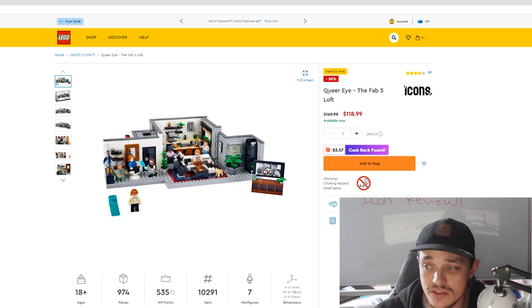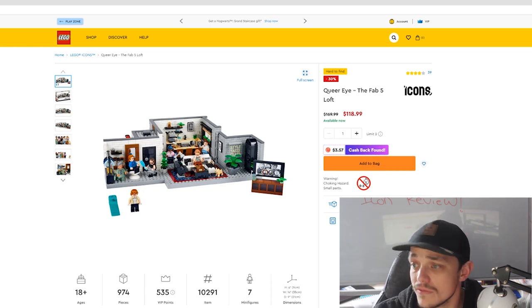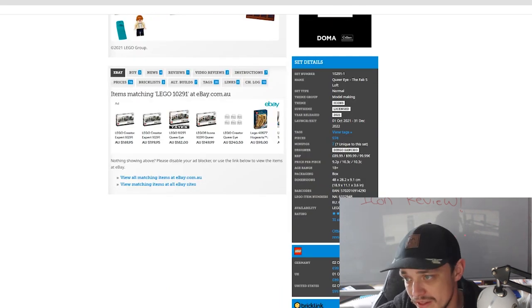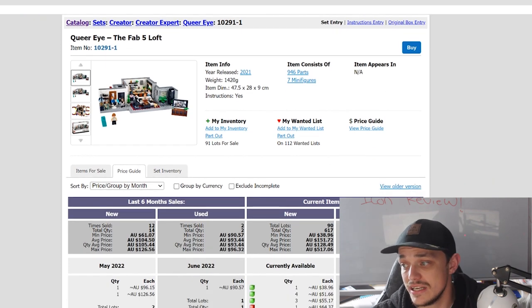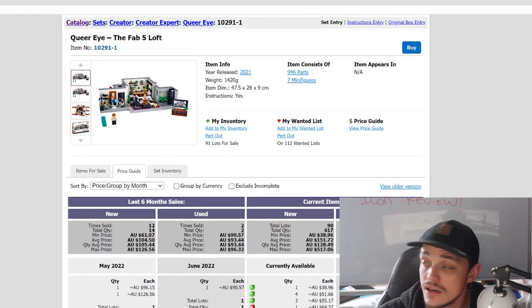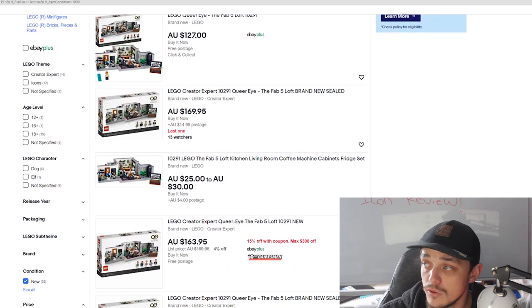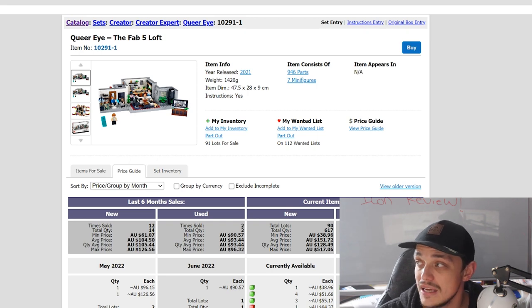Finally, the Queer Eye Fab 5 Loft — set number 10291, 974 pieces with 7 exclusive minifigures. It was released October last year and retires at the end of this year, giving it just over a year shelf life. Supply on Bricklink shows 90 sellers with 617 sets, and 21 on eBay. Demand shows 12 sold on Bricklink in the last six months.